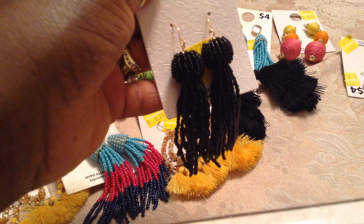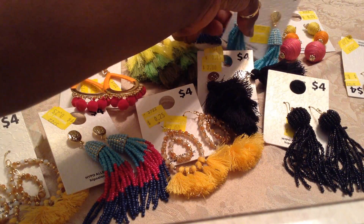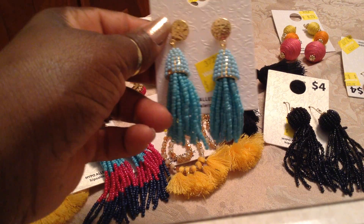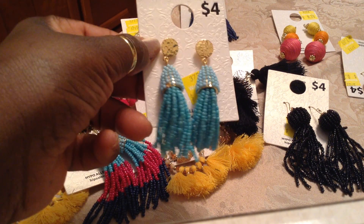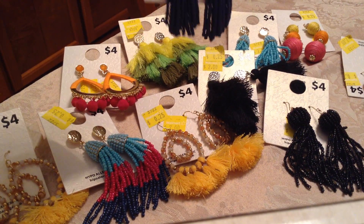Then we have these beautiful black bead earrings — I think those are pretty, too. I also have these here in turquoise. That's going to be pretty — the turquoise with the gold. Oh, that's going to be pretty with the jeans.